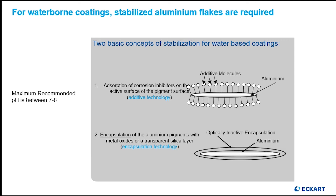Please note there is a recommended pH range noted for passivation — we will discuss this in detail very soon. The second protection possibility is the encapsulation of a metal oxide or a silica layer on the surface of the aluminum flake. Note that there is a higher pH recommendation for encapsulation versus the passivation example. Again, we will discuss these very soon.